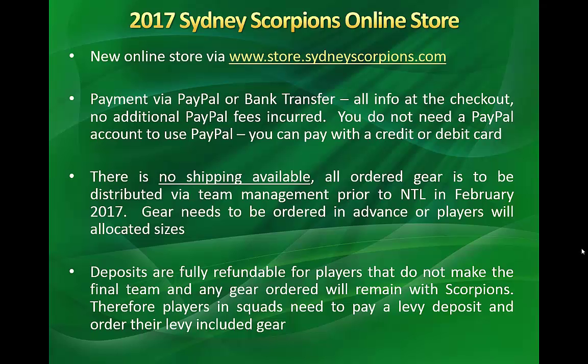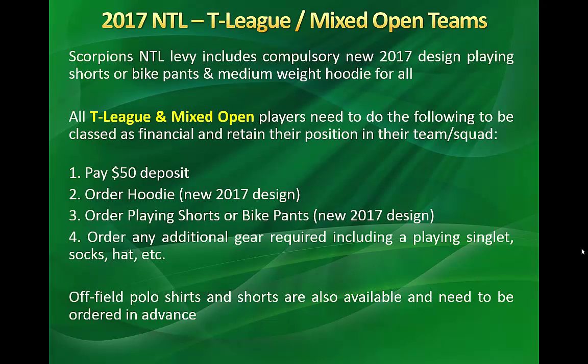We're at the stage now where we've got squads, and players in those squads have to pay their deposit levy to secure their position and remain financial. For 2017, Scorpions have new Inferno-designed playing shorts and playing bike pants, and additionally a new hoodie. These goods are going to be part of the compulsory levy for all players.